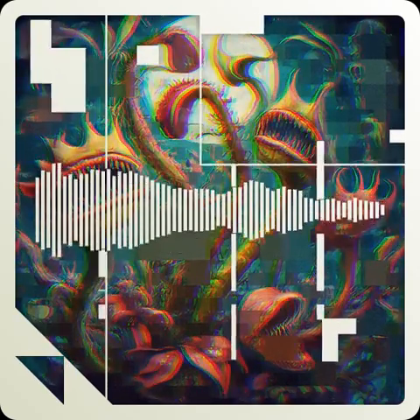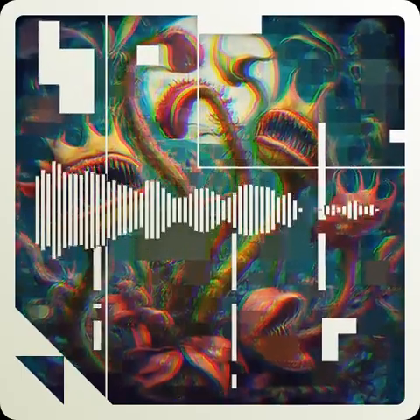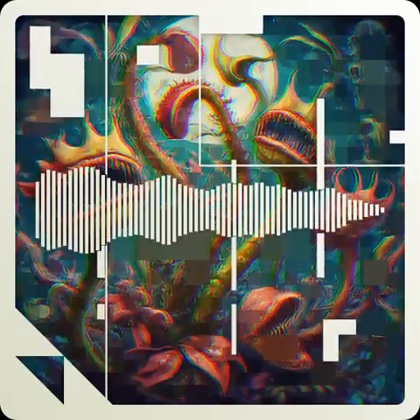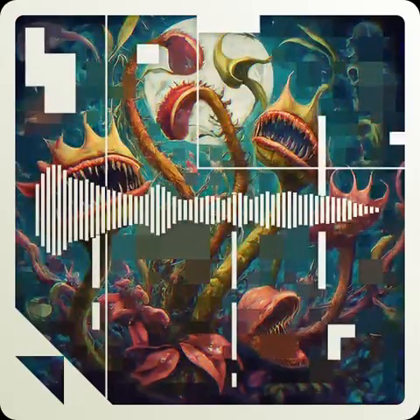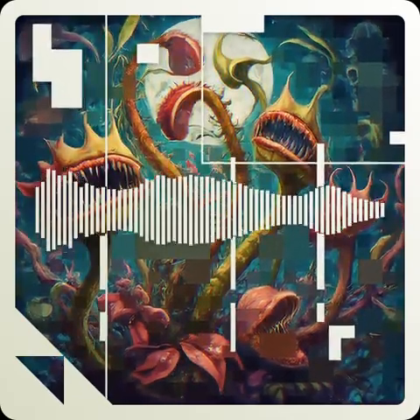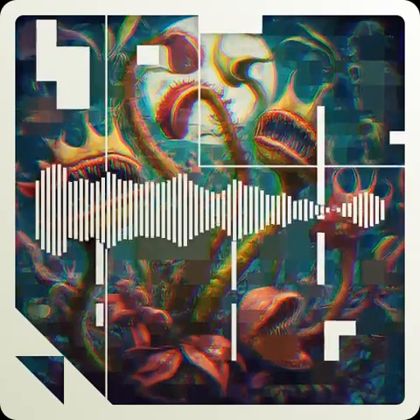Once a carnivorous plant has procured an item for dinner, it has to have some way to turn it into fertilizer. The Drosera plant releases digestive juices through the glands at the tip of its tentacles and absorbs the nutrients through the tentacles, leaf surface, and sessile glands.